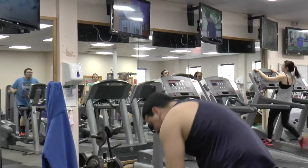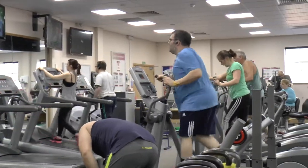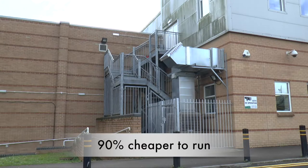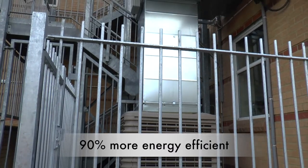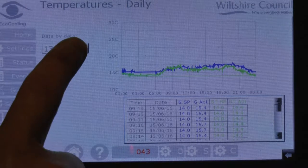Leisure centres are naturally high consumers of energy anyway. The existing system that we had in place in the gym and in the studio was not energy efficient at all. The new evaporative cooling system will save us huge amounts of money. The logs that we've been keeping compared to previous years are showing that there's going to be huge savings.